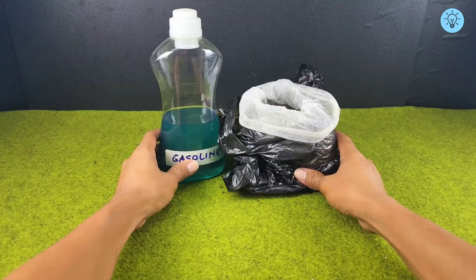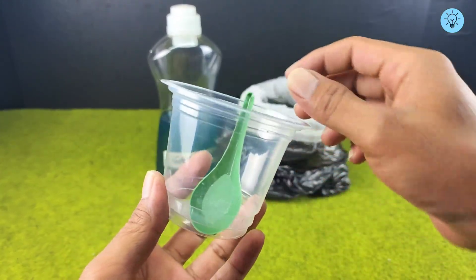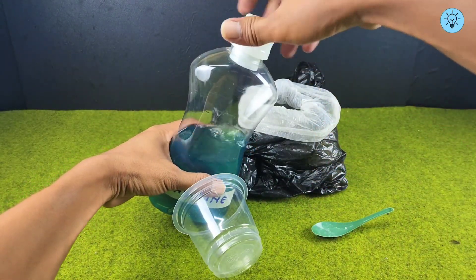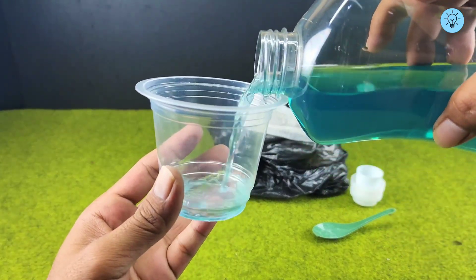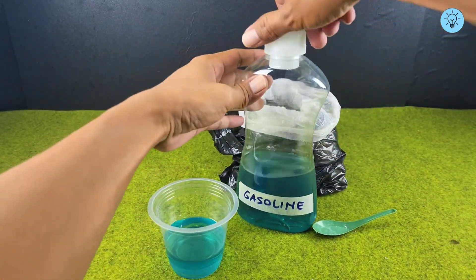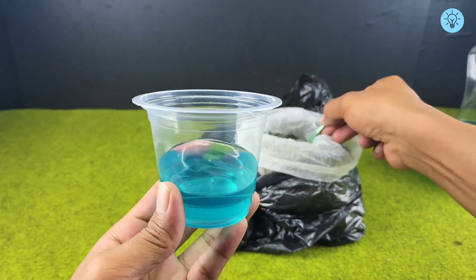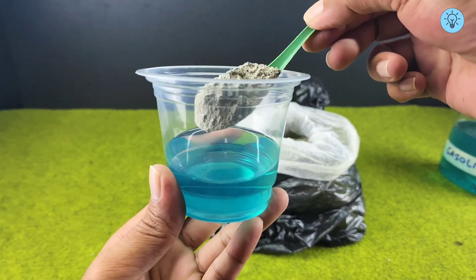Stay tuned, because I'll show you step by step how to make it. Prepare a container — you can use an old jar or any other container you have. Next, fill the container with gasoline. Then add the cement you've prepared into the container with gasoline, pouring it in gradually, spoon by spoon, so the mixture blends together properly.